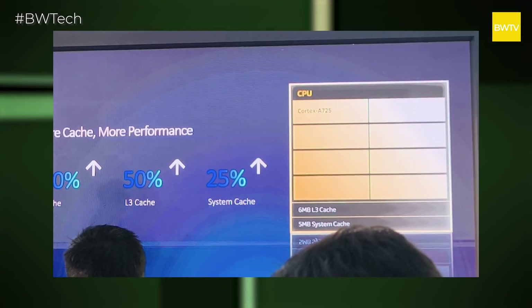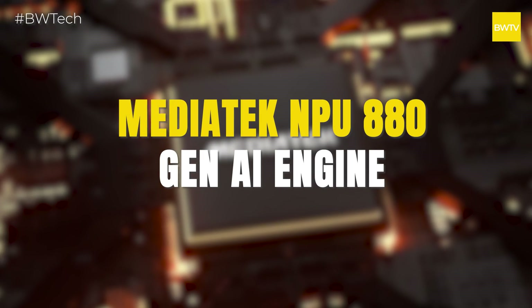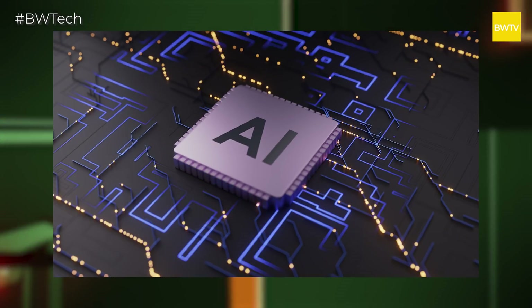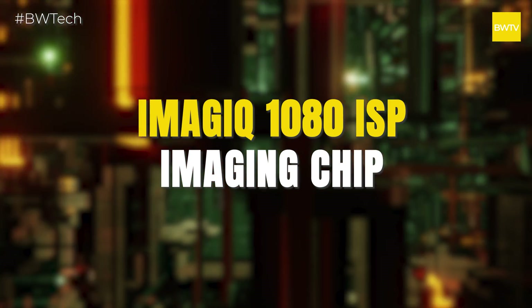We have 6 MB of L3 cache. We have the NPU-880 GIN AI engine, which will primarily focus on AI tasks — which is one of the USPs of this chip. MediaTek mentioned multiple times that on-device AI capabilities is one of the core focus areas of this new chipset. We also have the Magic 1080 ISP imaging chip, responsible for the phone's camera performance.